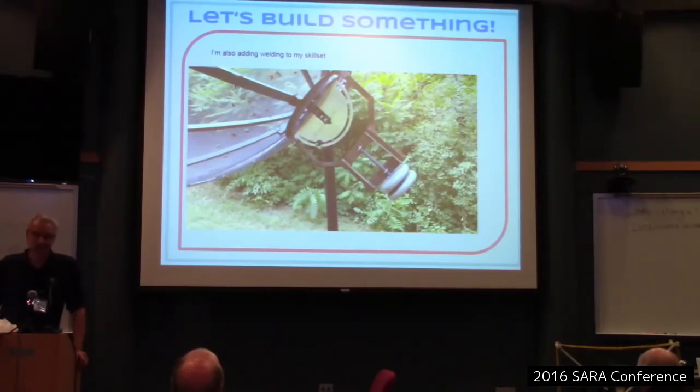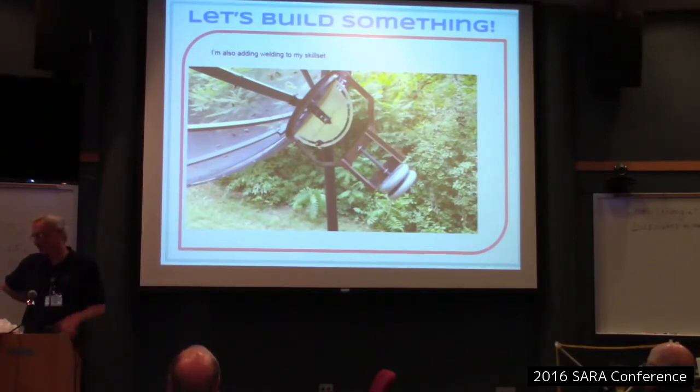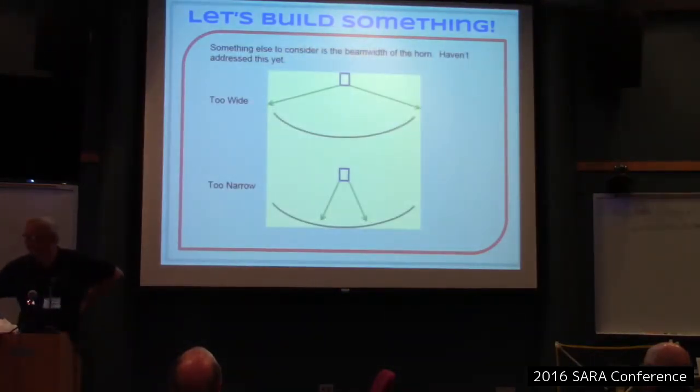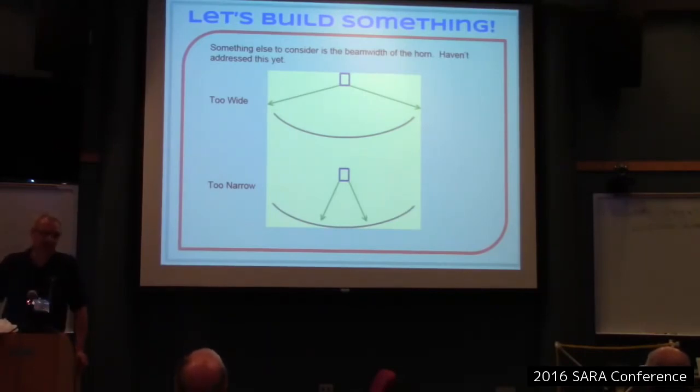I learned to do some welding — my motto is 'no bead is too great for any giant.' The thing balances almost perfectly the way it's set up now; it'll probably be a little off balance once we add the feed horn support arms.